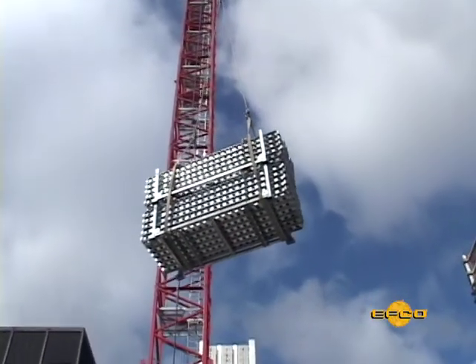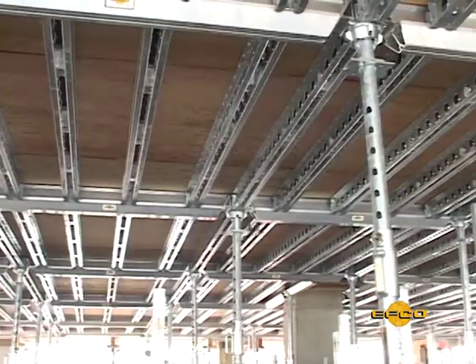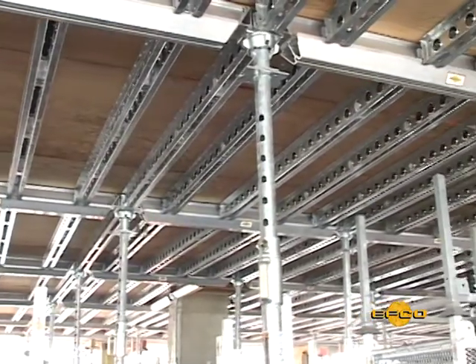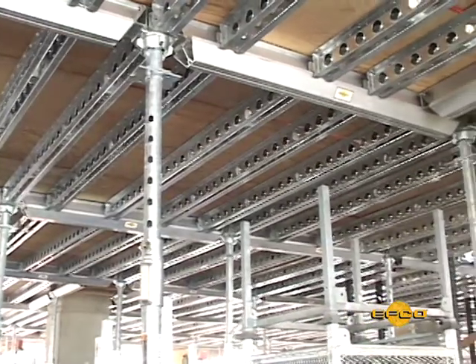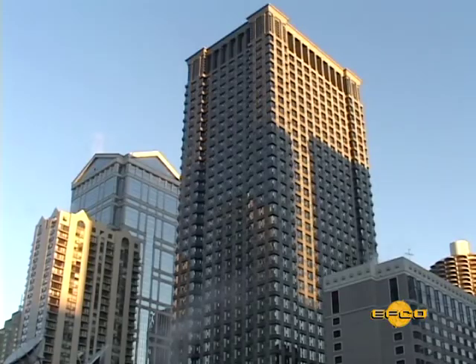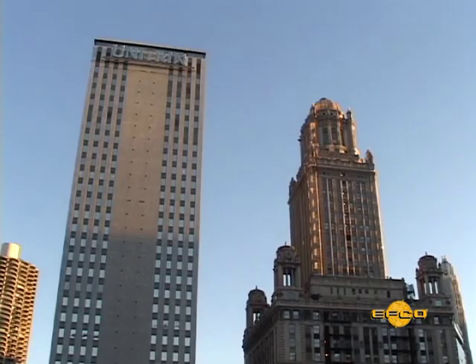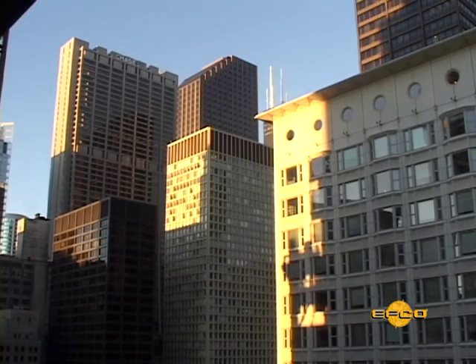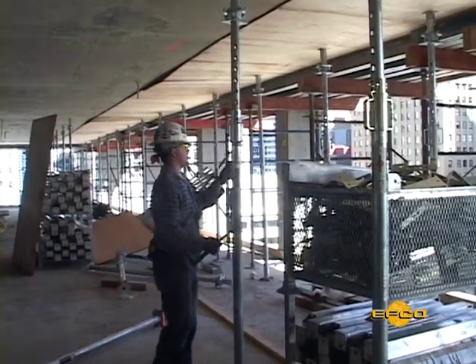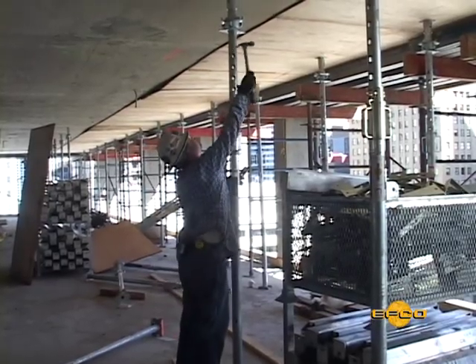Cranes for conventional flying truss systems are generally much larger and more expensive. The versatility of EFCO Deck also makes it easy to form variations and complex floor layouts with ease. Sometimes adjoining structures and ground-level traffic patterns can limit the movement of large flying deck systems. The EFCO Deck shoring posts can also be used as a reshore, which can reduce reshore labor.